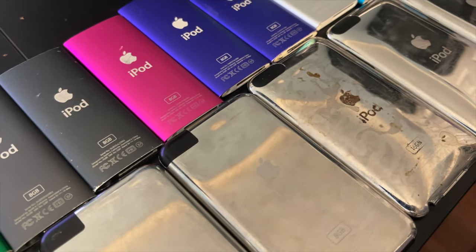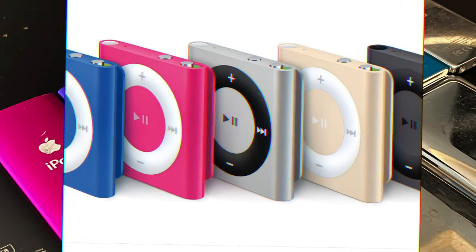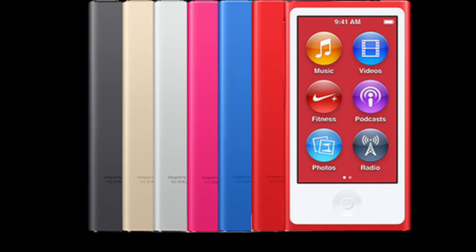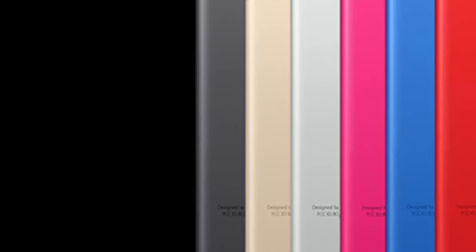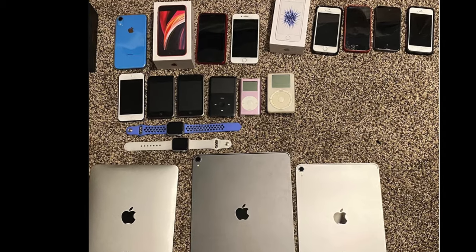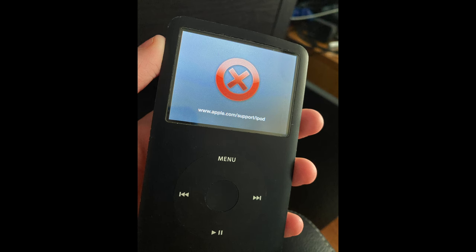The iPod Nano and Shuffle were discontinued back in 2017. I managed to get an iPod Nano 7 a few months after it was discontinued, around September 2017, and I still have it to this day, although I can't find it right now — I saw it a few months back. The iPod Classic was discontinued back in 2014. I have an iPod Classic 5th gen that I've kept over a few years, and I had a 6th gen that I got in 2018, but the hard drive died back in August of 2020, unfortunately.